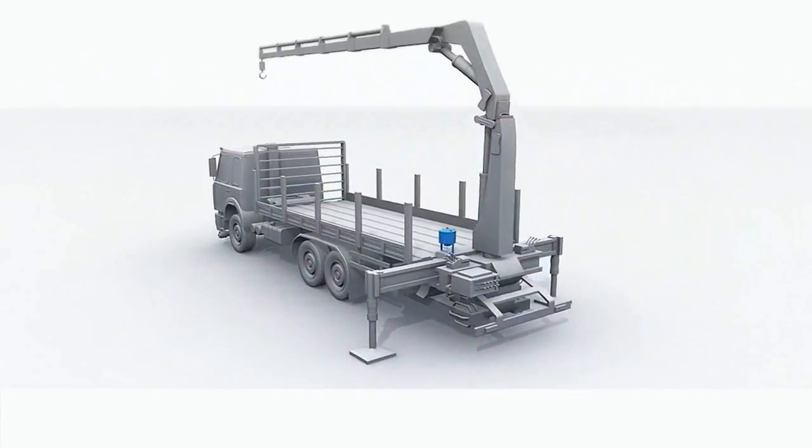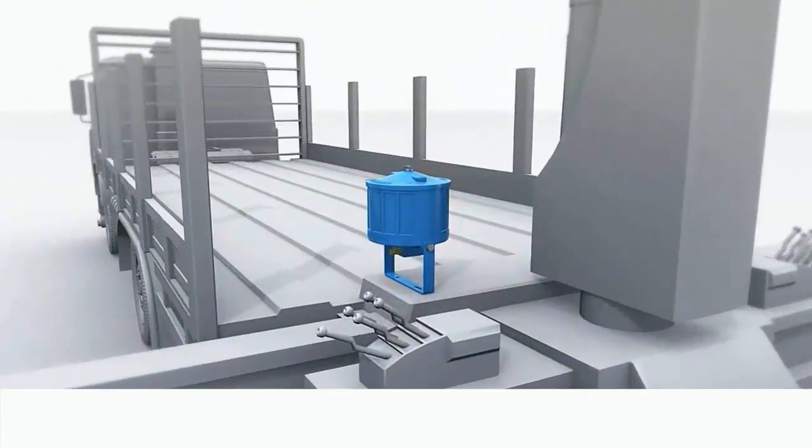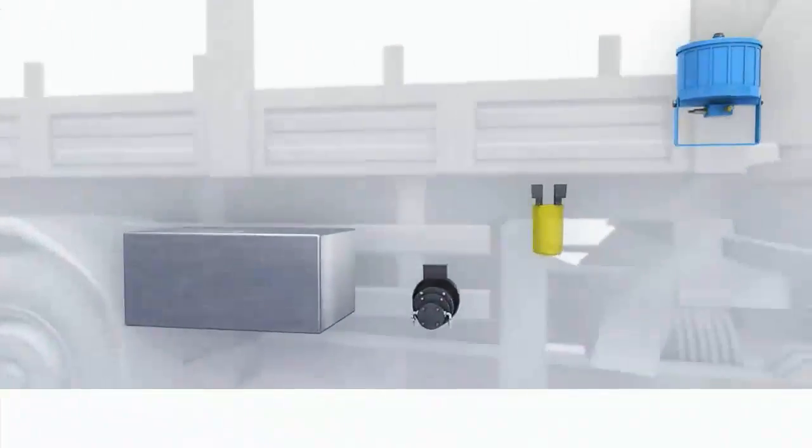Bypass Filtration Systems for Hydraulic and Engine Oils. Ultrafine debris removal down to 1 micron. 100% water removal from oil.